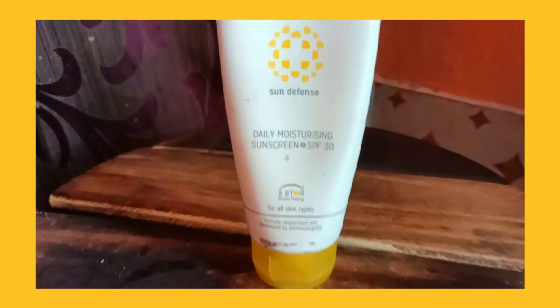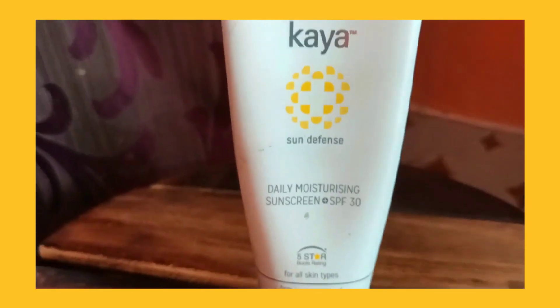About sunscreen, we should choose according to our skin type — oily, acne-prone, and dry skin. Use sunscreen suited to your skin type. I highly recommend the sunscreen I am currently using: it is Fire Sun Defense Daily More Shredding Sunscreen with SPF 30.